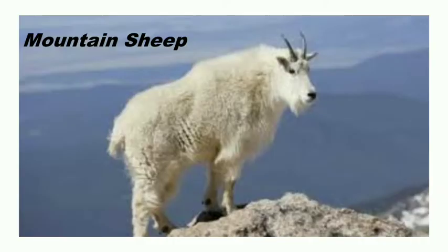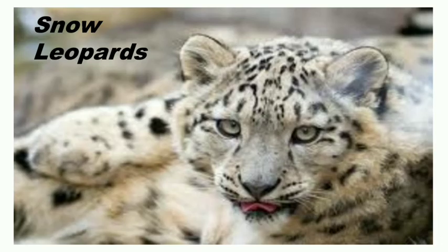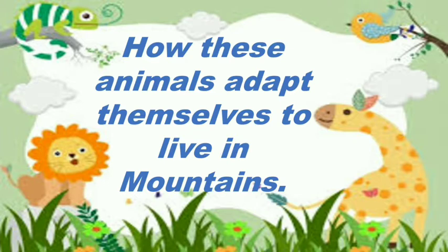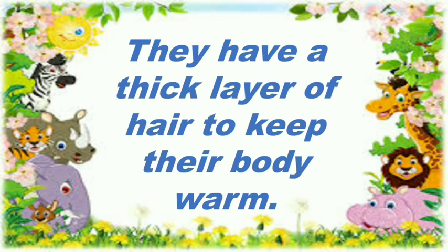Some animals are mountain sheep, snow leopards, yaks, and llamas. Now we will learn how these animals adapt themselves to live in mountains. First, they have a thick layer of hair to keep their body warm. As in winter we wear a blanket to keep our body warm, in the same way they have a furry skin, like a blanket, to keep themselves warm in winter.